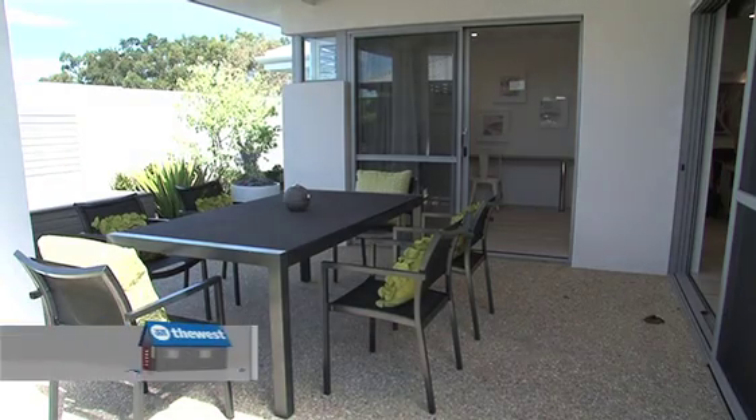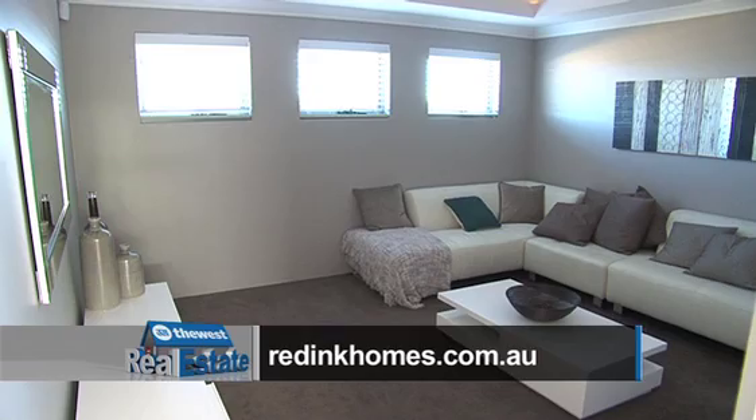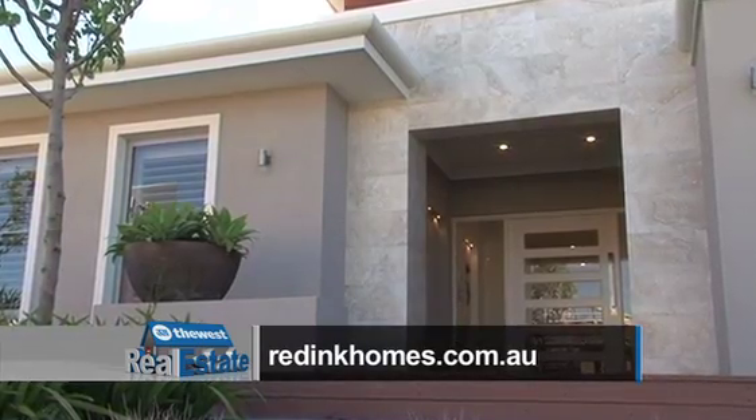If either of these homes have caught your eye and you're keen to find out more, give Red Ink a call or go to redinkhomes.com.au.